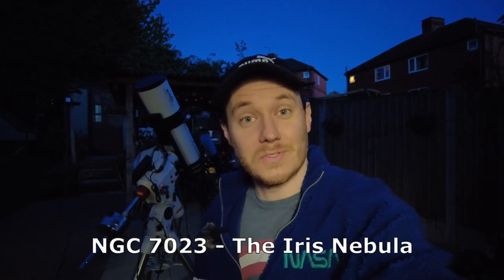Hi there everyone, my name is Luke and welcome to my channel. Tonight is going to be basically my only clear night of the week by the looks of things, and it's also landing on a moonless night, which is good news for me because tonight I've picked out a reflection nebula target: NGC 7023, the Iris Nebula. It's kind of a beautiful blue glow of a bright young star illuminating lots of dust surrounding it.